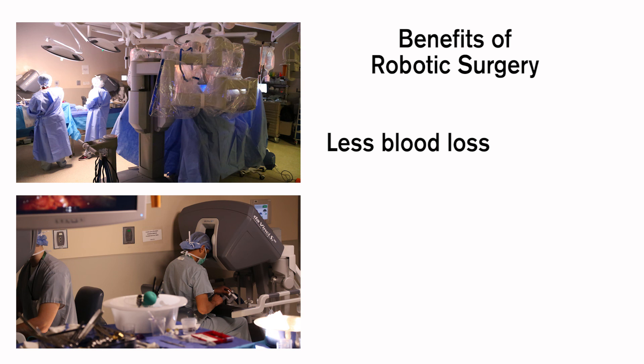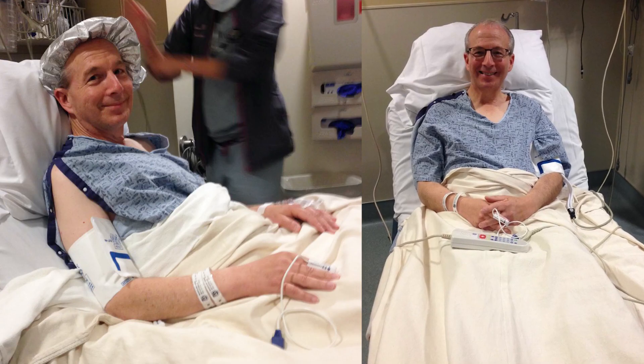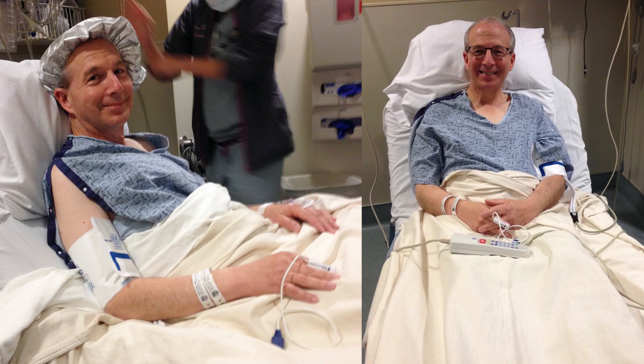Some of the proven benefits in the literature are less blood loss, shorter hospital stay, and quicker recovery. Surgery was in the morning, we went home the next day, with very minimal pain. I was off the pain narcotics within a matter of two days.